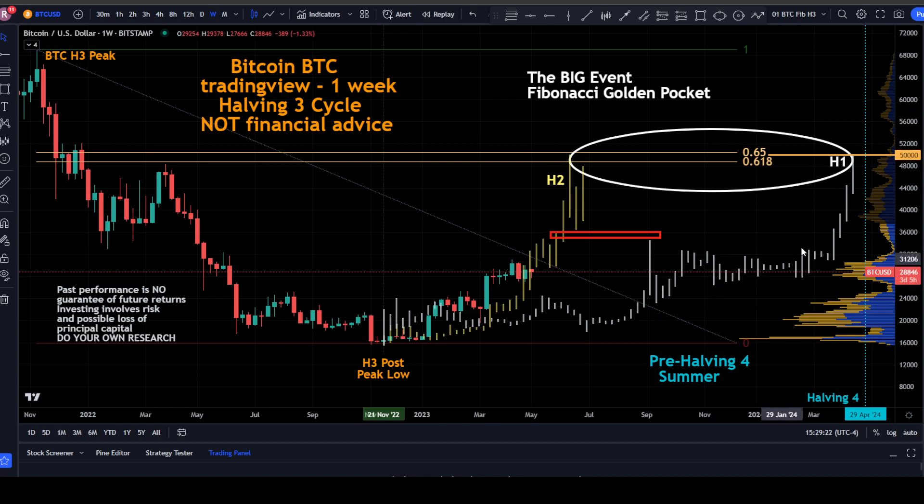Looking back at the Fibonacci analysis: the gray line represents the fractal from halving one and the yellow from halving two, both coming from their respective lows. You can see both of those retraced to the golden pocket — coming off their high to their low, the Bitcoin high for the halving cycle post-peak low — both got up to the Fibonacci golden pocket in that retracement from the swing high down to the swing low.